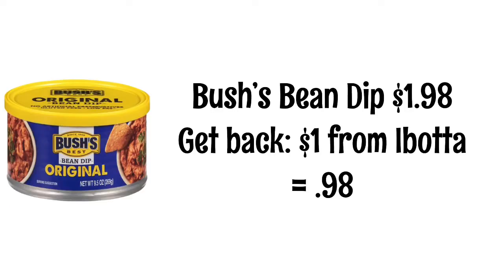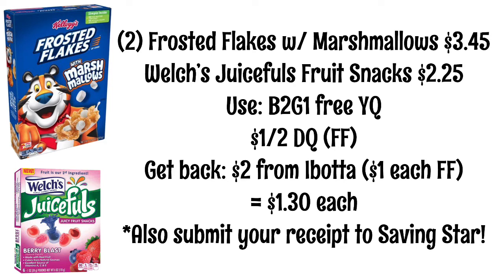Bush's Bean Dip is $1.98. We have an Ibotta rebate for $1 back, making it $0.98. For this next deal, you will pick up two boxes of Frosted Flakes with Marshmallows at $3.45 each and a box of Welch's Juicefuls Fruit Snacks at $2.25. We have a buy two get one free yellow coupon — so when you buy the cereals, you get the fruit snacks free. There's also a $1 off two digital coupon for Kellogg's, and you'll get $2 back from Ibotta, making each item $1.30. Submit your receipt to Saving Star too, as there's a $5 back rebate when you spend $25 on Kellogg's cereals.